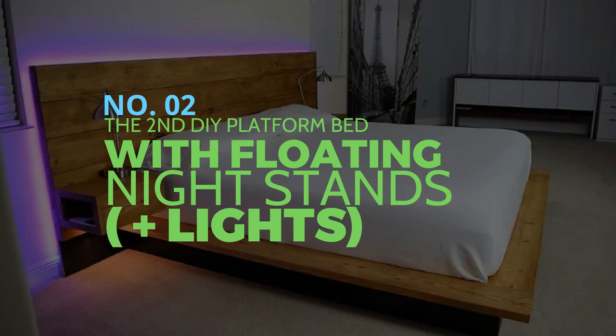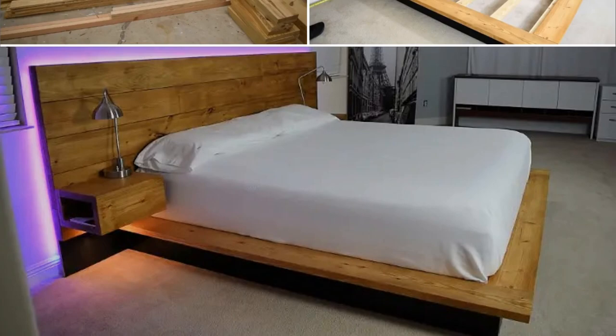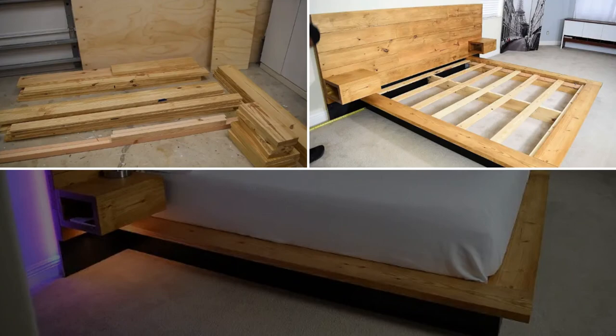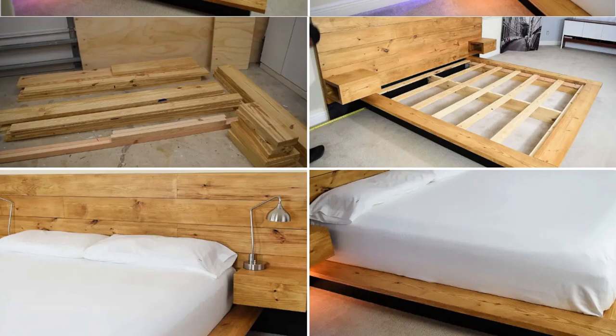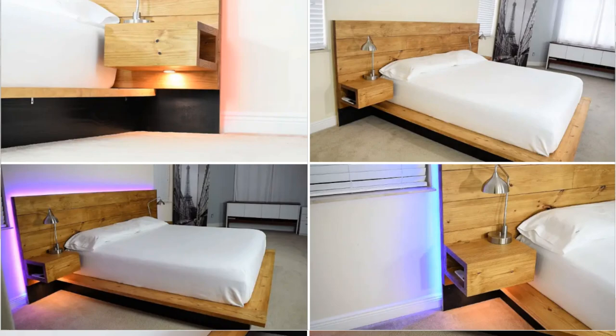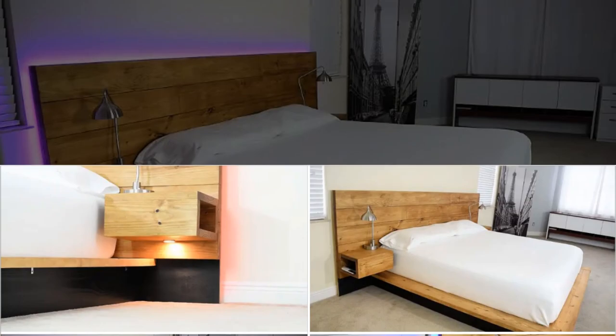Number 2: The DIY Platform Bed with Floating Nightstands, this time with extra cute lights. Cut 8-inch wood to size and create the bed's frame. Be sure to measure your bedroom before building a bed. Sand the surfaces and paint the bottom frame glossy black. Build the mattress supports by placing evenly spaced lumber slats. Use thin timber slats to make mattress supports. Cut a plywood piece to size and fill it with bespoke timber sizes — after filling the entire plywood solid, this will be your headboard. Finally, fix LED light strips to the headboard's back.